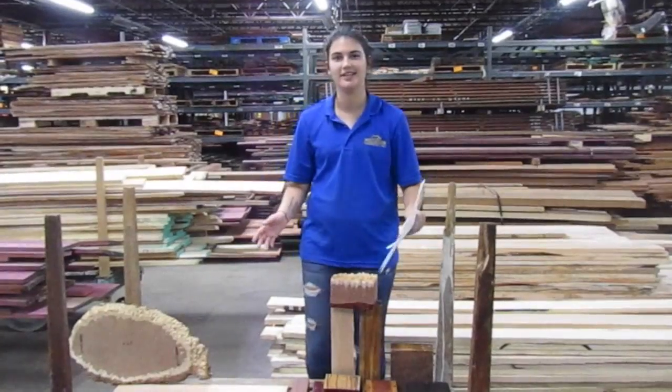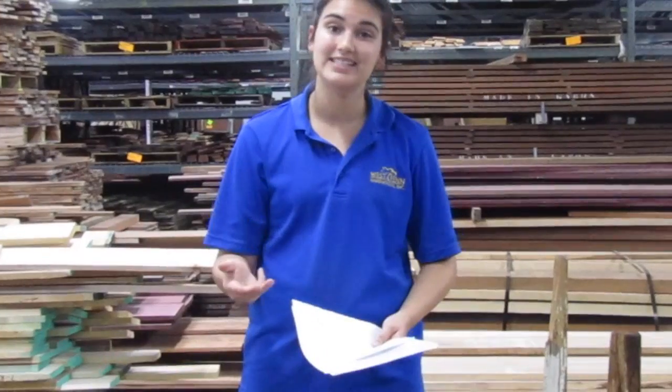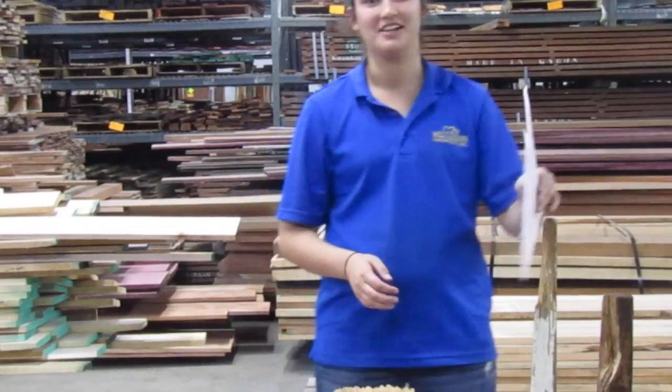So for our in-house sale, we'll be offering turning stock, thin stock, lumber, and slabs. Don't forget our new burls as well. So that's a lot to take in — I'm going to go over some of the stuff we're offering, some of the species we have, and some of the sizing as well. We'll start with our turning stock options.